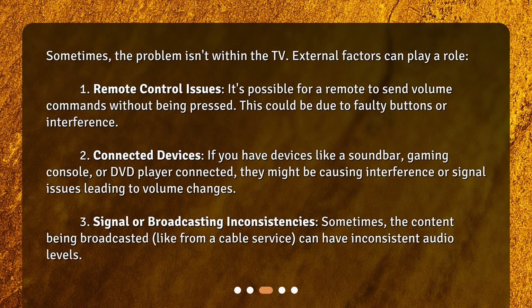Signal or broadcasting inconsistencies — sometimes the content being broadcasted, like from a cable service, can have inconsistent audio levels.